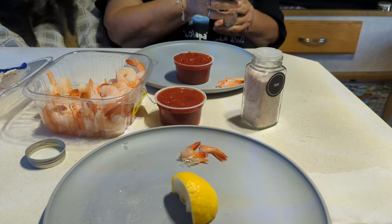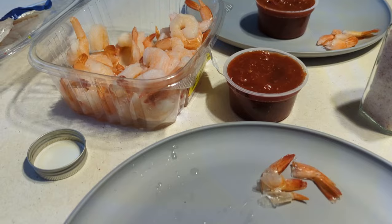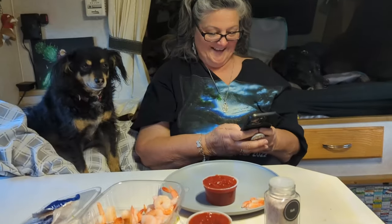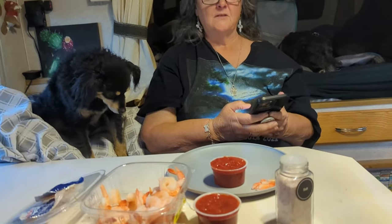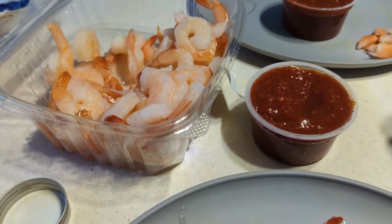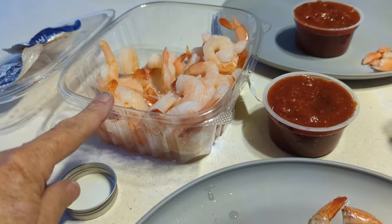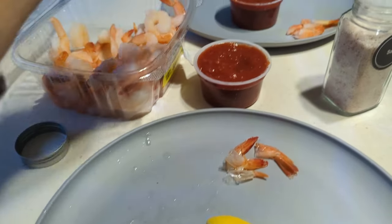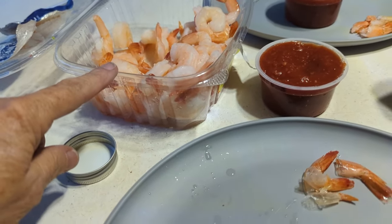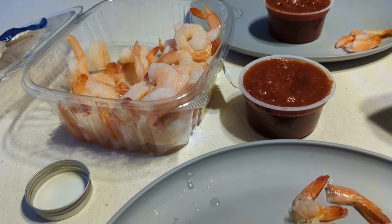We had to stop at Safeway to get creamer and look, we got a treat — because neither one of us felt like cooking. We got back to camp around 6:30, I left camp at 8 this morning, long day. This is our little snack — shrimp cocktail. They sell these little kits with a lemon, two cocktail sauces, and a pound of shrimp for like $9. Nine dollars is so cool.